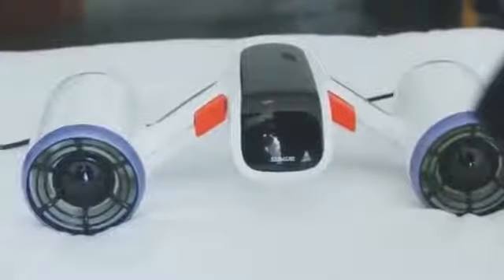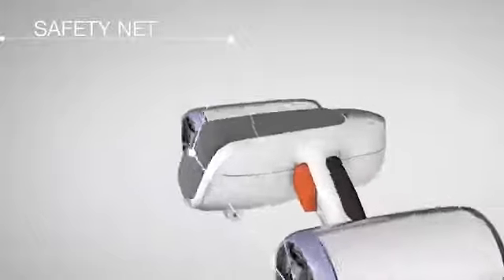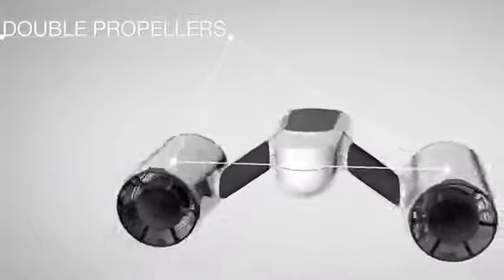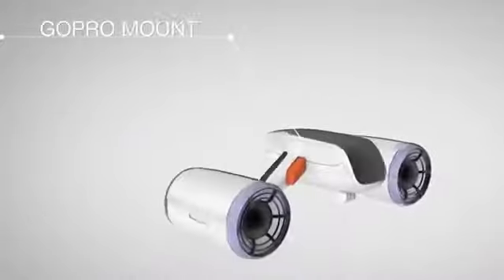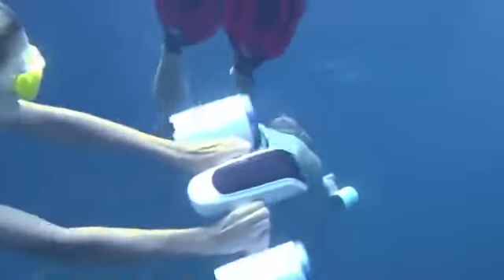White Shark Mix: this invention by the Chinese company Sub Blue Tech weighs only 6.5 pounds and has two propeller engines on board, which can reach a speed of 3.5 miles per hour. The maximum depth of immersion is 130 feet and the working time reaches two and a half hours.